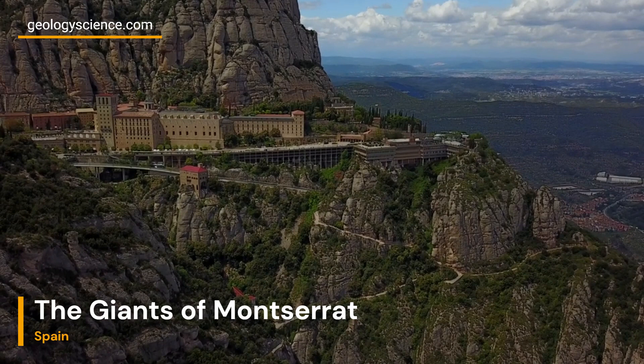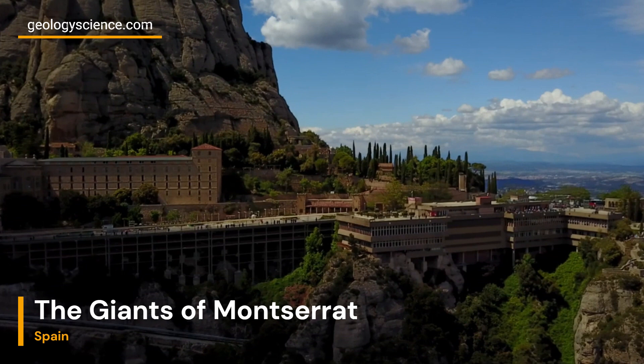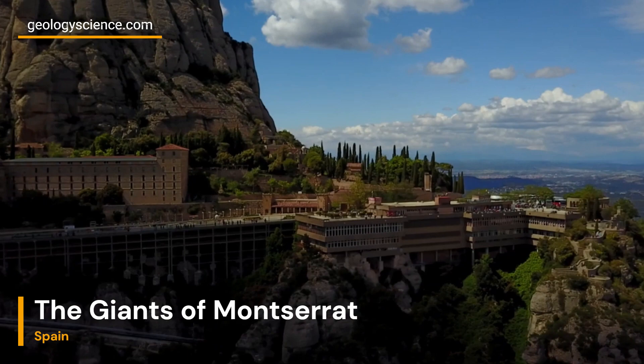The conglomerate formations are particularly resistant to weathering and erosion due to the cementing material that binds the rock fragments together. As softer surrounding rocks eroded away, the conglomerate pillars, known as the Giants, emerged as distinctive features on the Montserrat landscape.